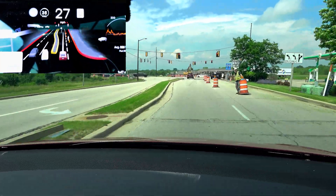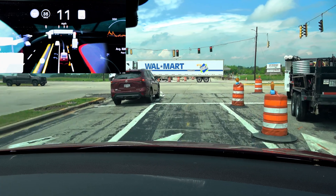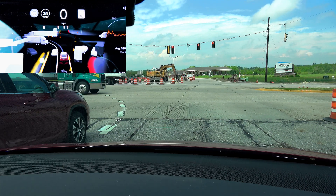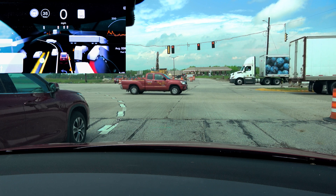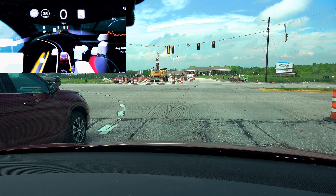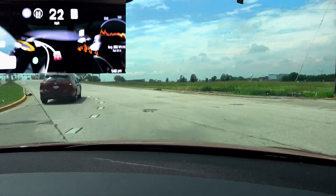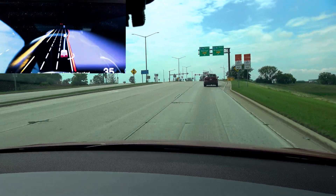There we go. Just in the interest of safety, I am going to get us through this intersection due to the amount of construction. And then we will turn on full self-drive. I don't have to worry about the damn safety scores anymore. Full self-drive active.